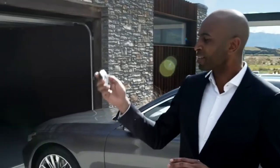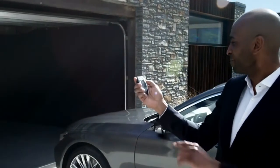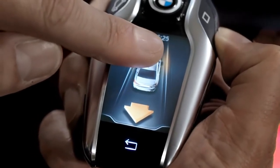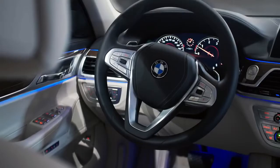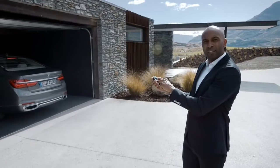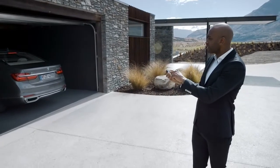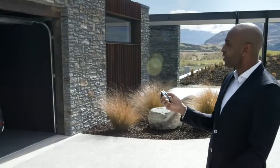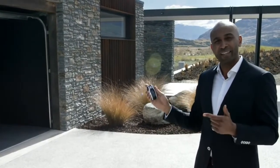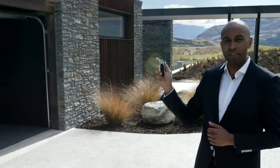All you need to do is press this button on the display key. A number of sensors ensure that your BMW 7 Series can securely pull in and out of the parking space by automatically supervising braking, acceleration, and steering. Once settled in, there's no need to sit inside the car — the engine turns off automatically. Starting and killing the engine is of course done remotely with the display key.